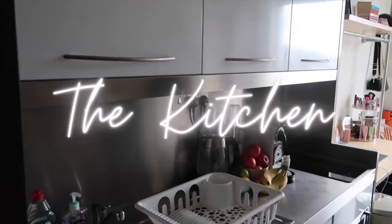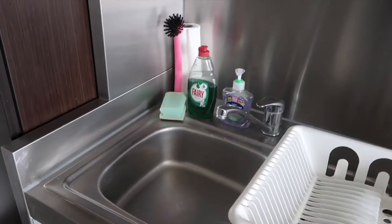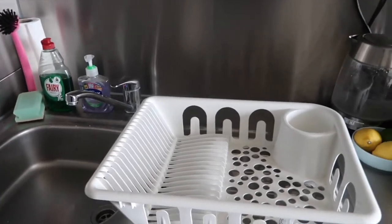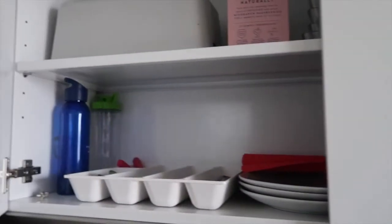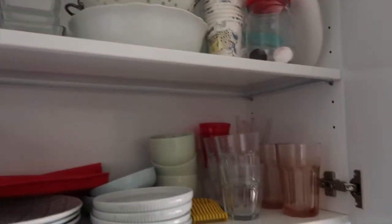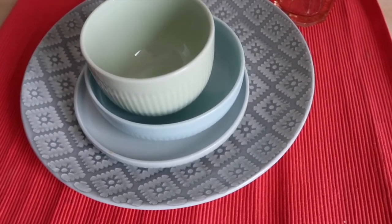Let's move on to the next part of the studio — the kitchen. I'm actually pretty happy with it. There's a sink, and I have this drying rack from Ikea because I have to wash my own dishes. On the countertop, the first cupboard on top just has stuff I need for cooking — my utensils, plates, cups, all that stuff.